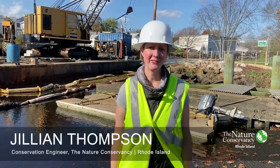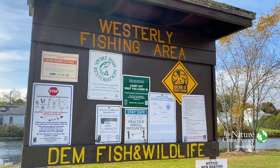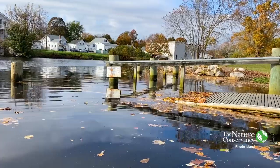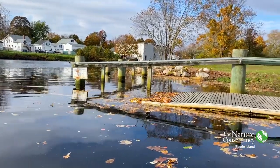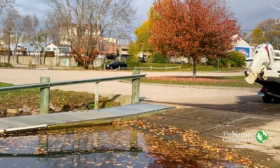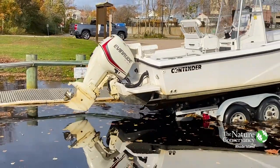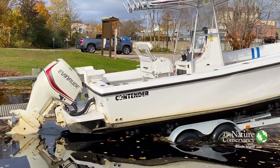My name is Jillian Thompson. I'm a conservation engineer with the Nature Conservancy. Today we're at the Westerly Boat Ramp here on Main Street. This is the only state-owned public access to the Pocatuck River, so it's a very important facility. It's very highly used and very beloved by the community, so it definitely rose to the top of our priority list for fixing.